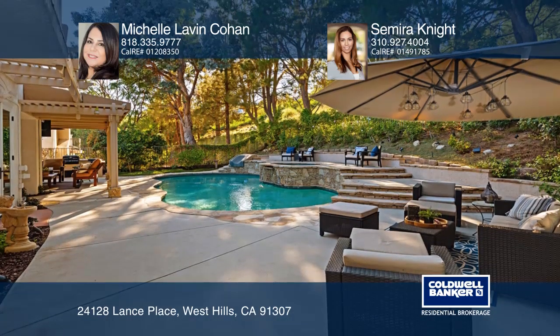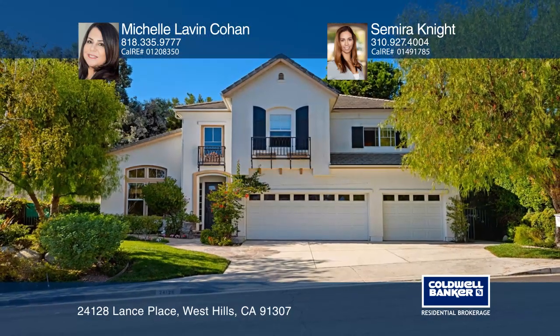Have any questions? Call Michelle Lavin Cohen and Samira Knight to find out more.